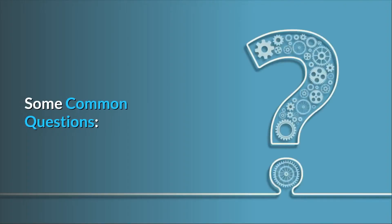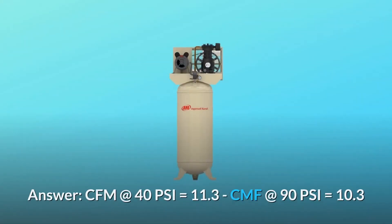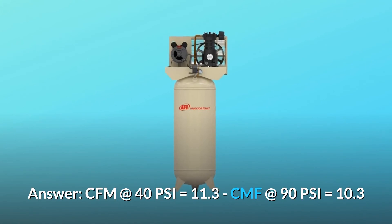Some common questions. Question number 2: What is the CFM at 40 PSI? What is the CFM at 90 PSI? Answer: CFM at 40 PSI equals 11.3, and CFM at 90 PSI equals 10.3.